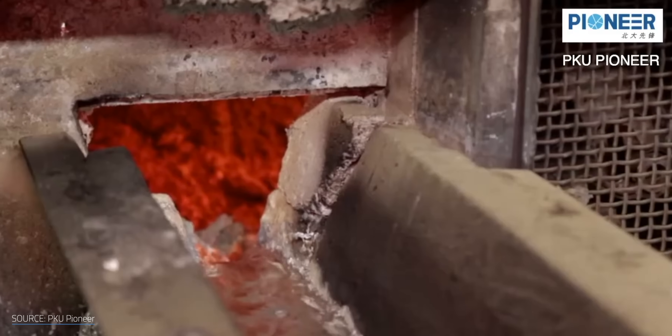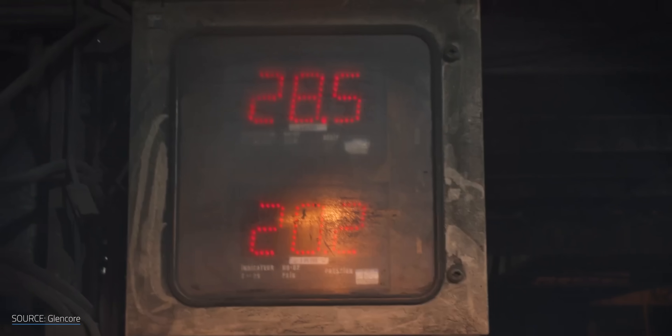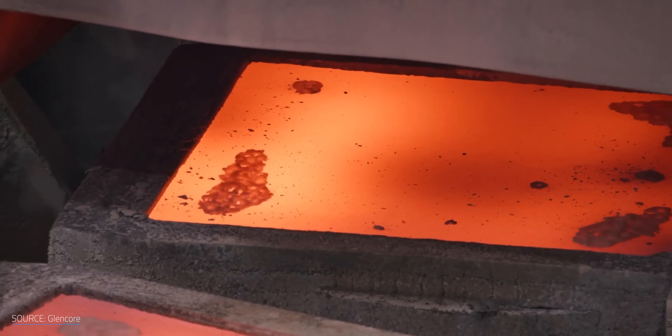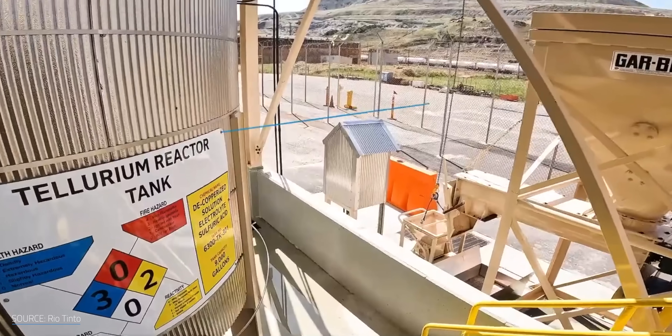Cadmium is fairly easy to come by as a byproduct of zinc production. Tellurium, on the other hand, is rare — about as common as platinum — and is mostly found as a byproduct of copper mining. Since it doesn't have too many other uses, most of the tellurium mined goes straight into solar panels.